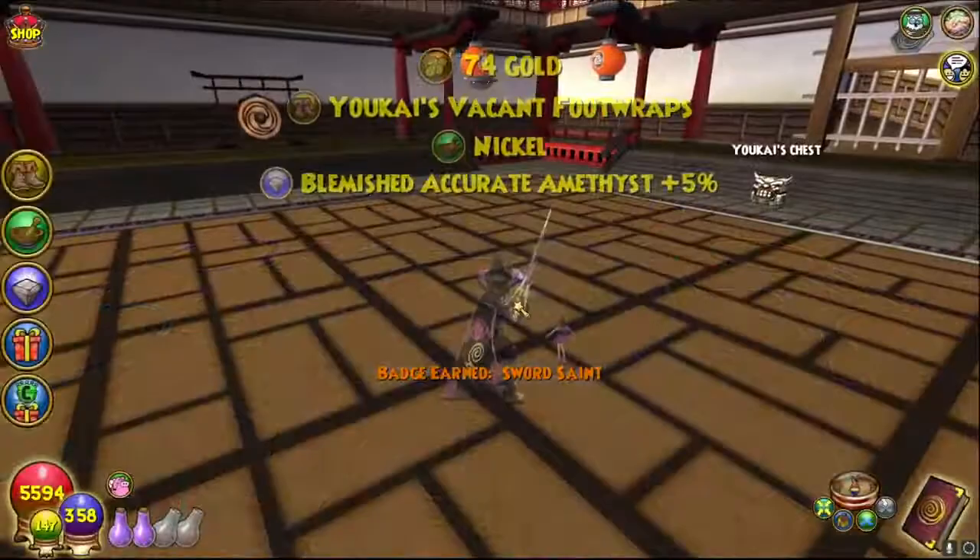Number ninety-seven: after defeating the secret boss Yukai, you will be awarded the secret badge known as 'Sword Saint.'